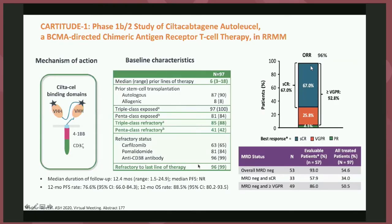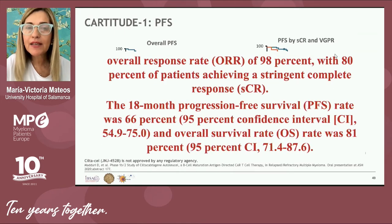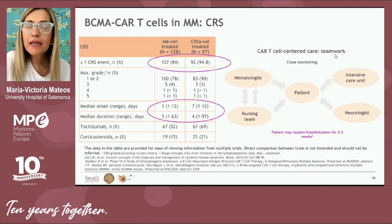Another BCMA CAR-T — ciltacabtagene autoleucel (cilta-cel), updated at ASCO and EHA — was studied in approximately 100 patients with very promising efficacy: the overall response rate was almost 100%, meaning virtually every patient achieved at least a partial response, and the complete response rate was almost 70%. Progression-free survival and overall survival were quite long and unprecedented for this population, with a median progression-free survival potentially longer than two years.